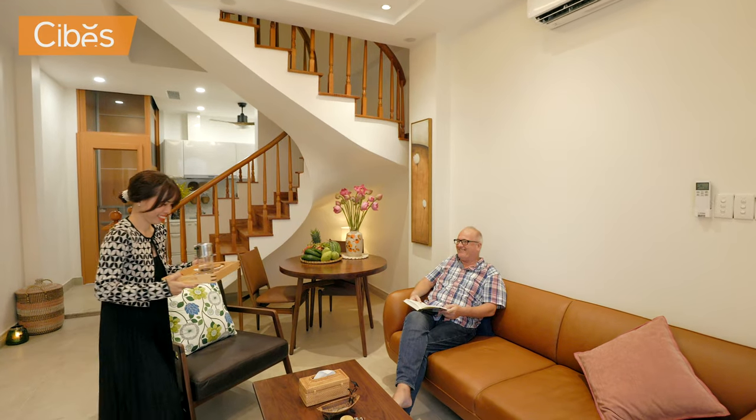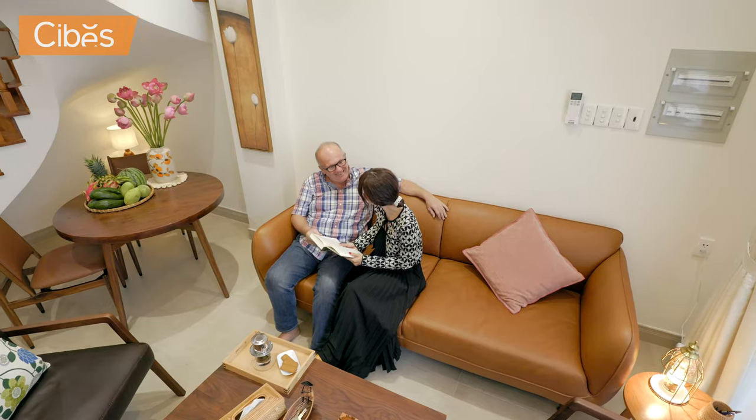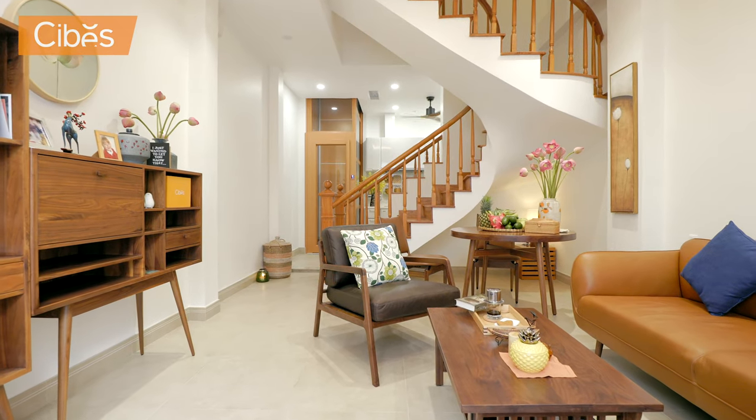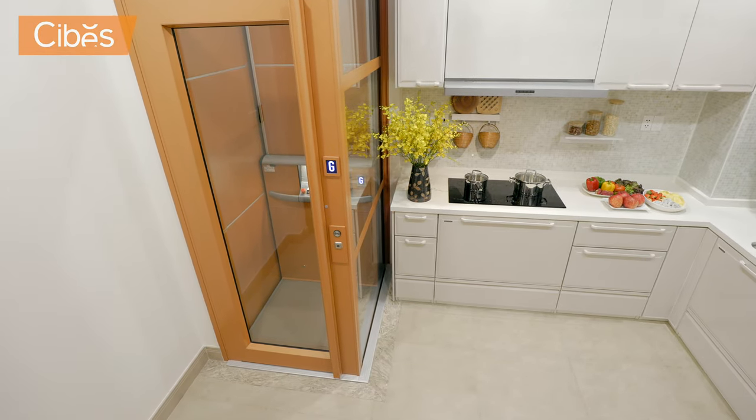We originally lived in an apartment in District 1 in Saigon but we always wanted to have a traditional Vietnamese house. Last year, 2021, we got married so we started our search. We had just a basic floor plan made and then looked on the internet for a lift manufacturer based in Saigon and from there we found Seabees.